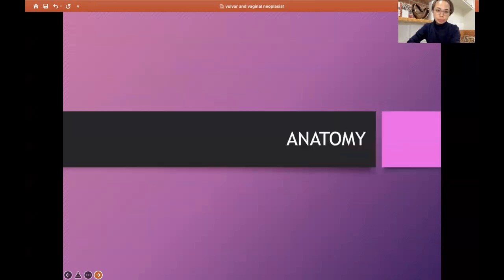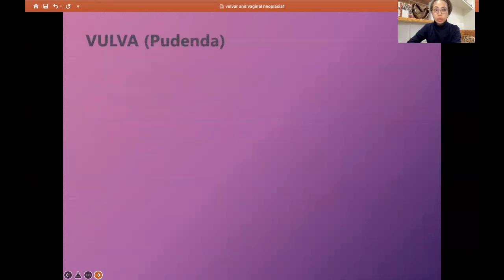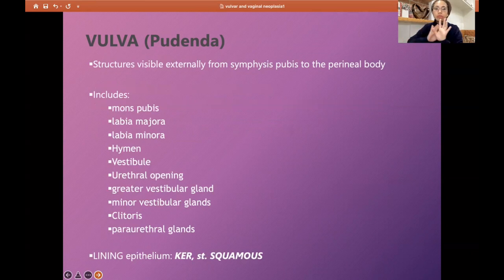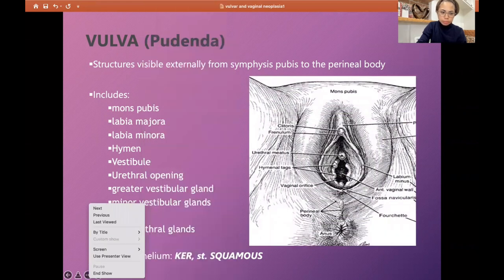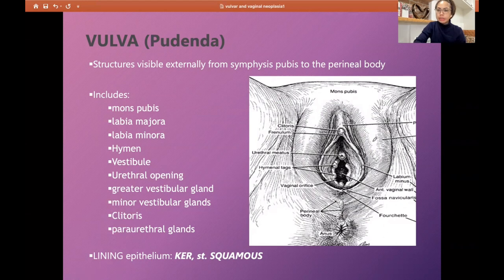Let's start with the vulva. For us to understand the pathologies, we should first go to the anatomy. The vulva, also called the pudenda, refers to structures visible externally from the symphysis pubis to the perineal body. The lining epithelium is a keratinized stratified squamous epithelium. As you see in the illustration, you can appreciate the entire pudenda or vulva — it starts from the symphysis pubis and ends at the perineal body.